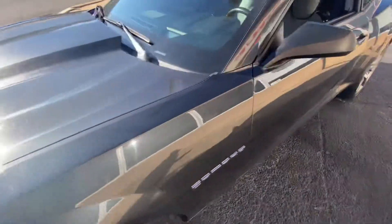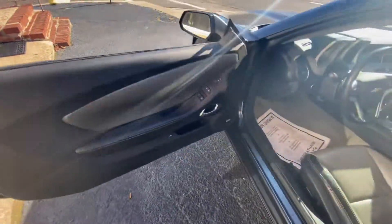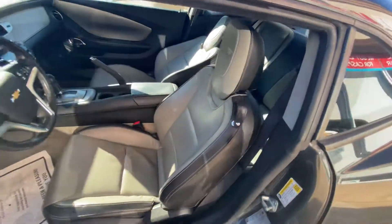Sunroof, heads-up display, Boston Premium Audio, two-tone interior leather.